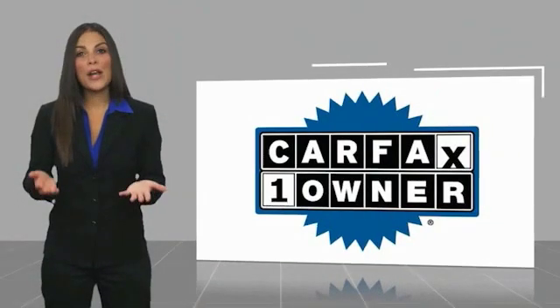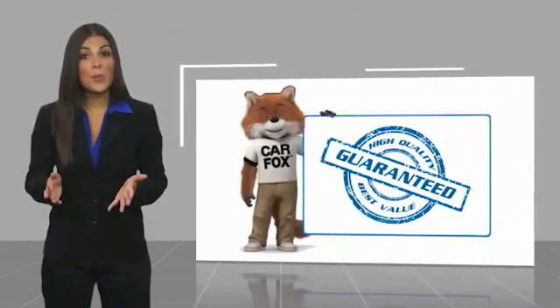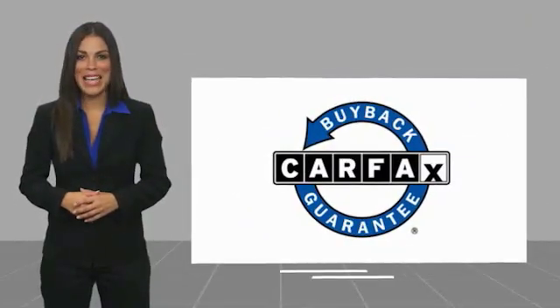This is a one-owner vehicle, with a Carfax Vehicle History Report. Be sure to find a complimentary copy of this report online, or contact the dealership. This vehicle qualifies for the Carfax Buyback Guarantee.